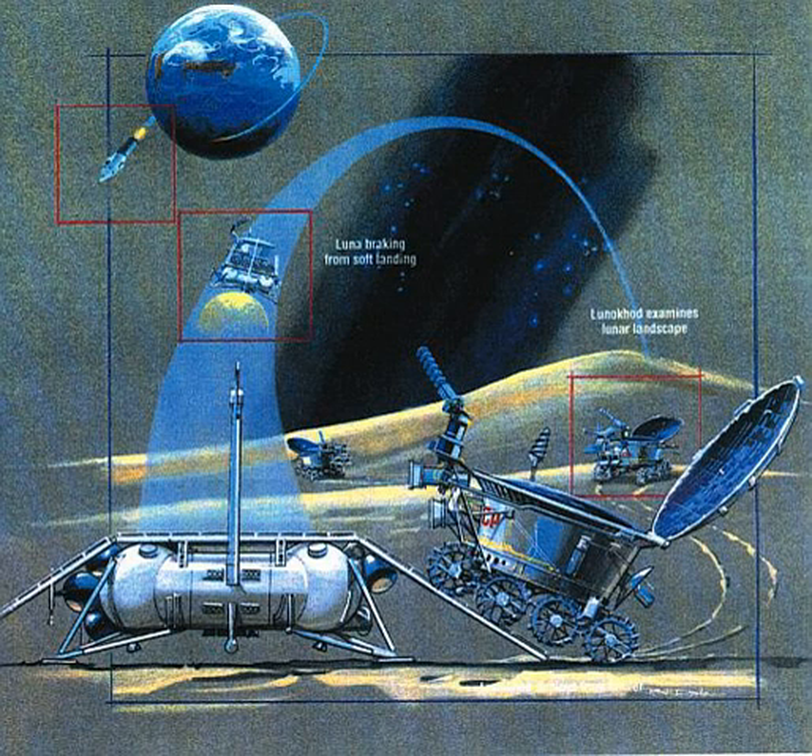The rover's payload included cameras — two TV and four panoramic telephotometers — a RFMA X-ray fluorescence spectrometer, an RT-1 X-ray telescope, a prop odometer, pentrometer, a RV-2N radiation detector, and a TL laser retroreflector.